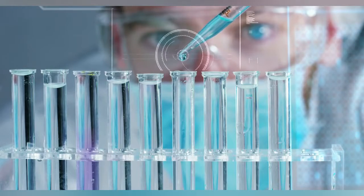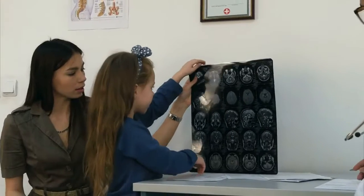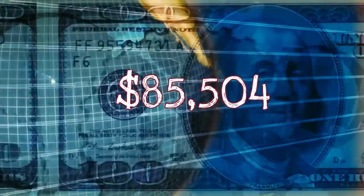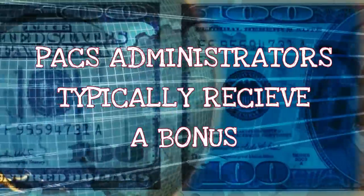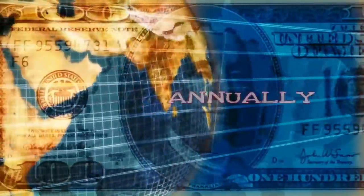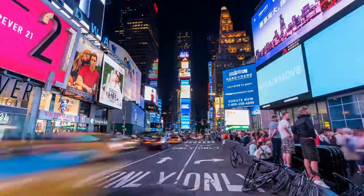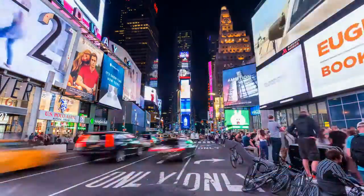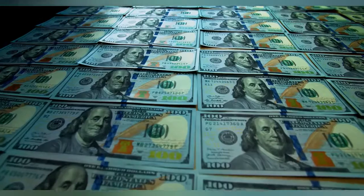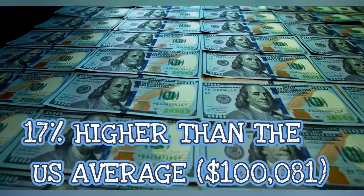So if you're this experienced, the reward has to be nice. In the U.S., a PACS administrator gets an average salary of $85,504. PACS administrators typically receive a bonus of $1,096 annually, or 1% of their income. In states like New York, you may even expect a 2–3% annual raise. PACS administrators in San Francisco earn the highest, with an average total salary of $100,081 — 17% higher than the U.S. average.